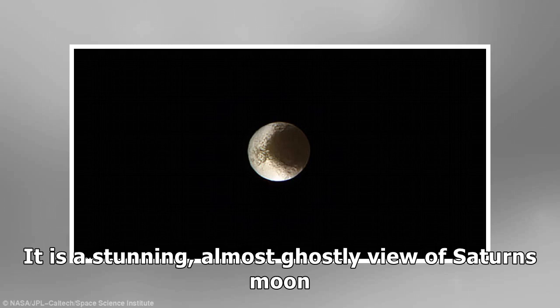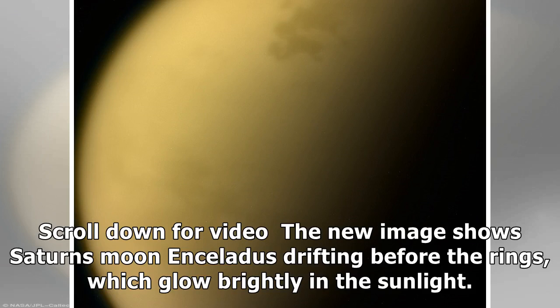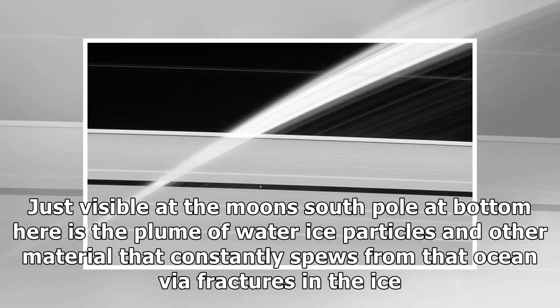It is a stunning, almost ghostly view of Saturn's moon. NASA has revealed the incredible image, taken by the Cassini probe, before it crashed into Saturn's atmosphere in a death dive. Although the probe has now been destroyed, NASA is still regularly releasing images from its mission. The new image shows Saturn's moon Enceladus drifting before the rings, which glow brightly in the sunlight. Just visible at the moon's south pole is the plume of water ice particles and other material that constantly spews from that ocean via fractures in the ice.